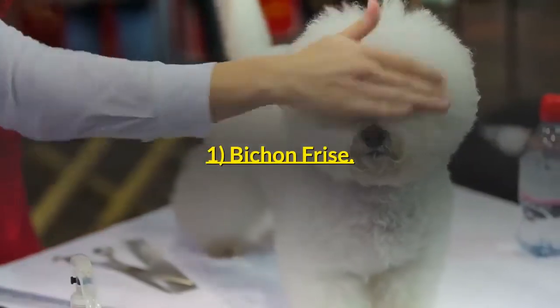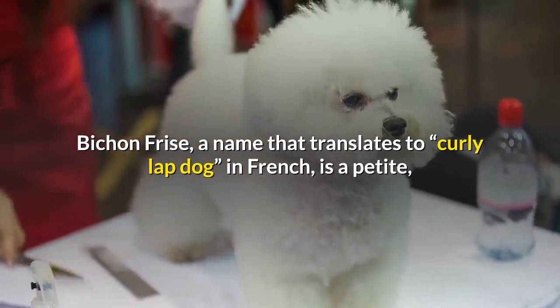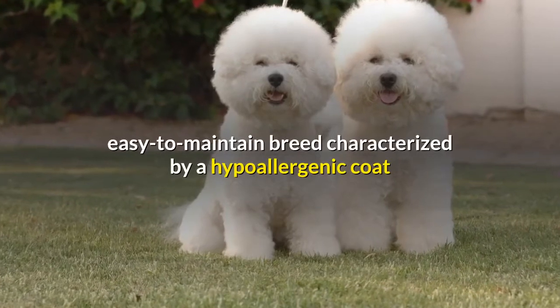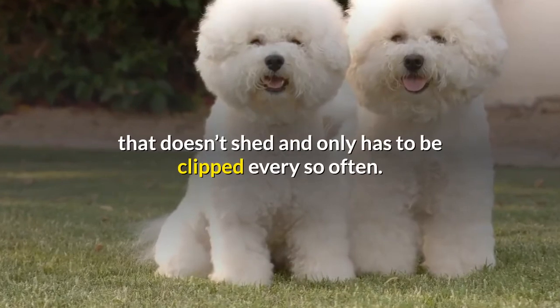1. Bichon Frise. Bichon Frise, a name that translates to "curly lap dog" in French, is a petite, easy to maintain breed characterized by a hypoallergenic coat that doesn't shed and only has to be clipped every so often.